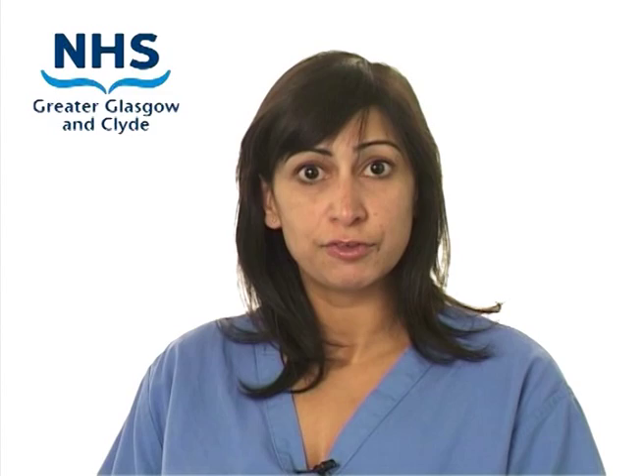Do I have a choice of anaesthetic? Yes — your anaesthetist will assess your overall preferences and needs for the surgery and discuss them with you. If you have anxieties regarding the spinal anaesthetic they will answer these during your discussions. Depending on the type of surgery and your own medical condition, a spinal anaesthetic or nerve block may sometimes be safer for you and suit you better than a general anaesthetic.